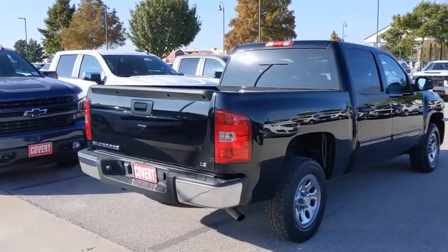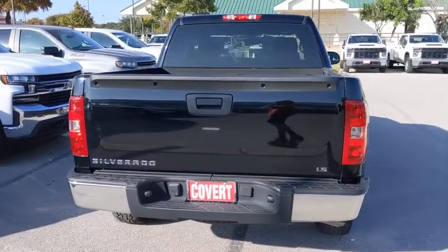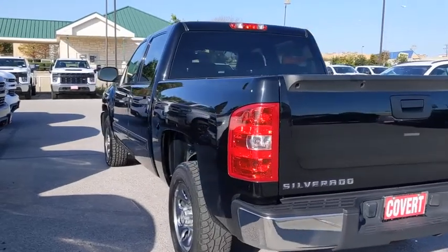Here are some of this vehicle's great options: anti-lock braking system, keyless entry, stability control, traction control, power steering, adjustable steering wheel, cruise control, and floor mats.